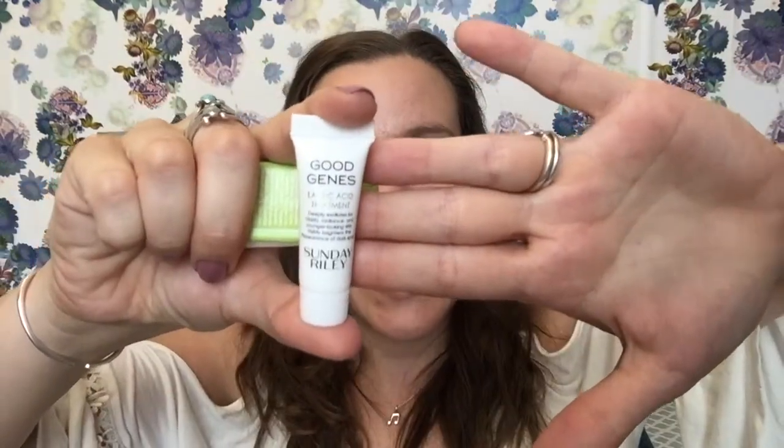Next up I have a few skincare items. This one by Good Genes is their Lactic Acid Treatment. And guys, I highly do not recommend this. I'm pretty sure that this is the reason why my face is breaking out right now. It smells really chemically. I don't like it.